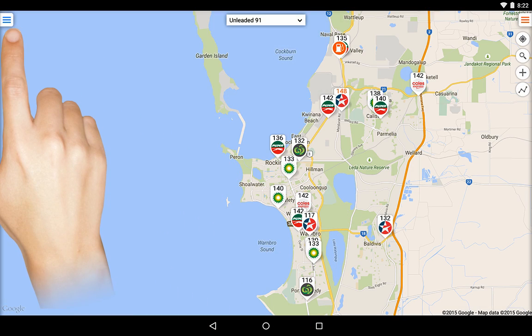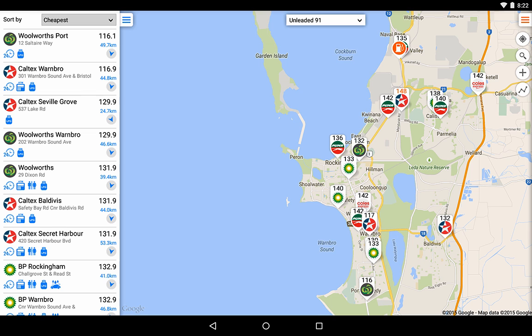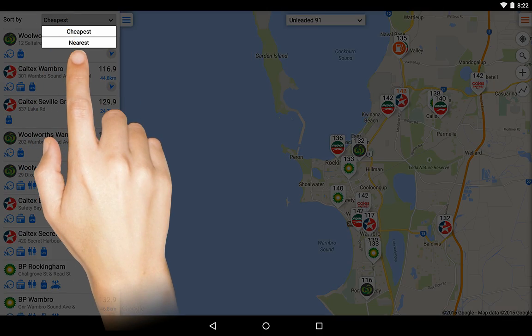Touch here to view the slide-in stations list. Only stations visible on the map will appear on the list. By default, this list is sorted by cheapest fuel first, however you can change this to sort by nearest stations first.